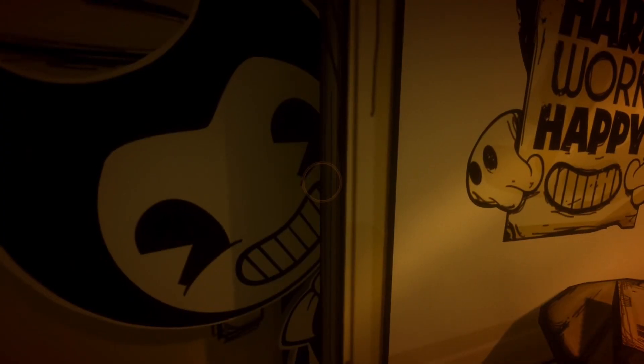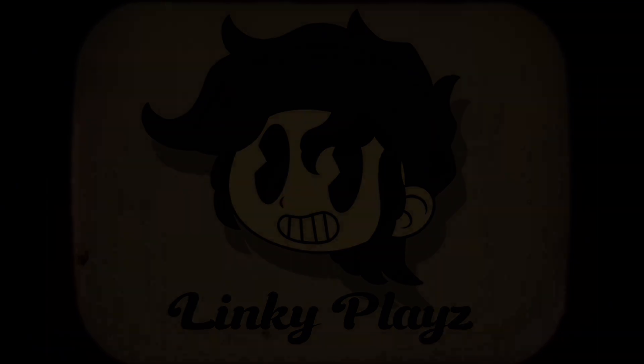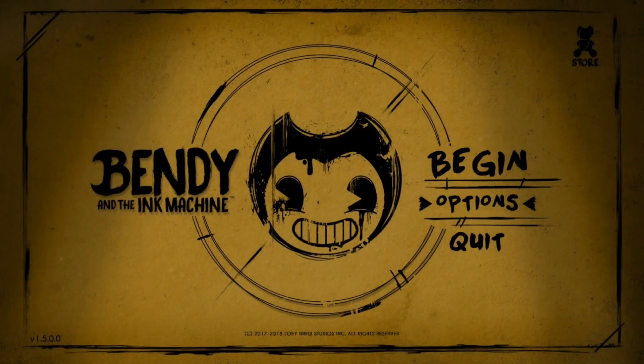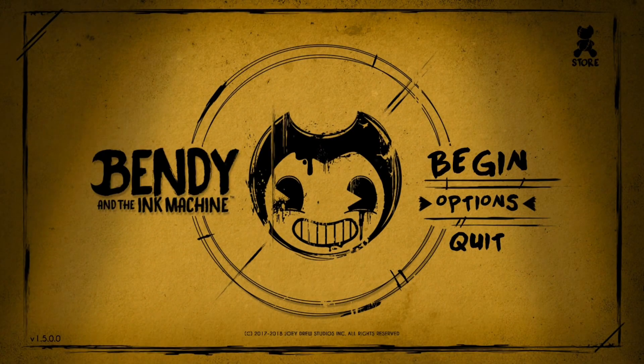Oh my, my stomach just fell — woo! Hey guys, Linky here with another video! Welcome to Bendy and the Ink Machine, Episode 1. This may be the only episode, depends if I like it or not.